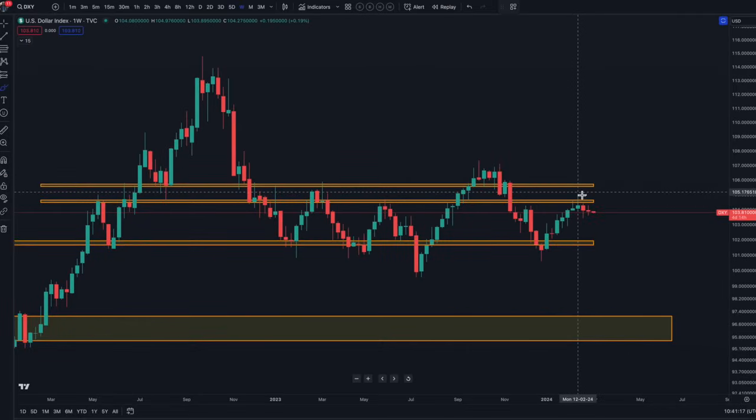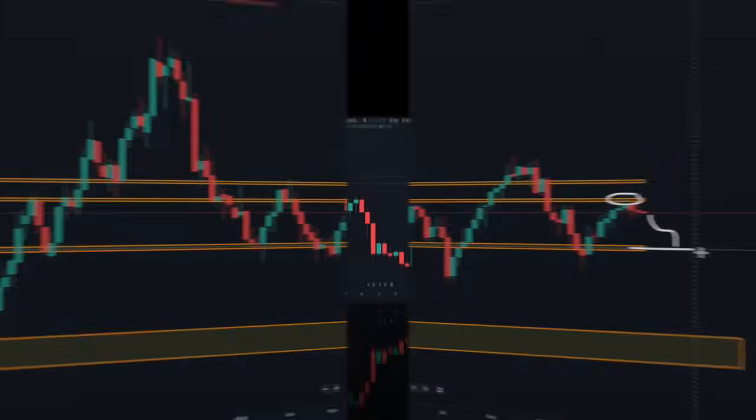Moving on to the dollar, these two gravestone doji candles — shooting stars — were a very good signal that we're on our way down. We've got rejected at this point, and I would expect it to come back and find some support around 101. So once again, the markets are really playing out for a big move, not just for wider markets but for Bitcoin as well.